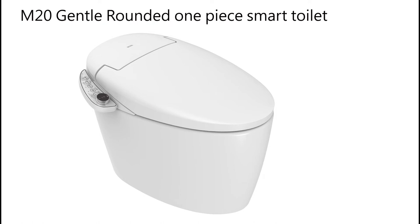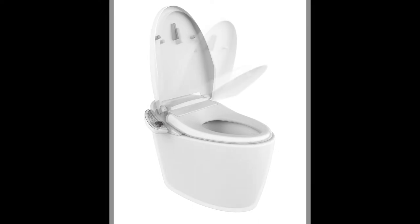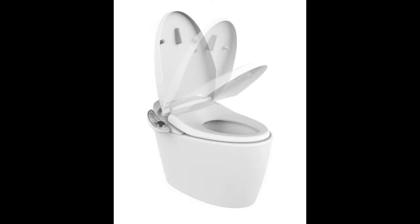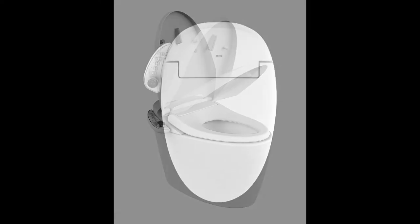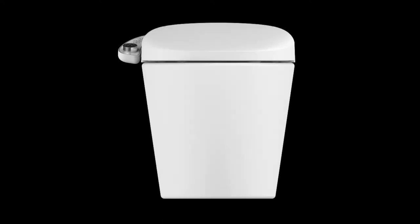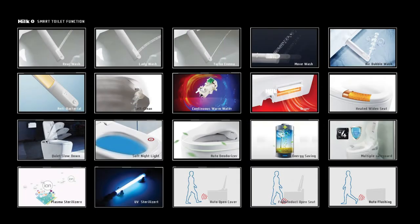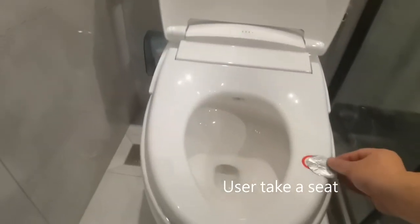M20 Gentle Rounded Smart Toilet. Curvaceous figure intelligent toilet — the product's appearance looks very pretty, stylish and classy. Ultra-thin streamline designed into a curvaceous figure, born with noble charm and graceful vibe for home. Graceful curve well designed into a toilet of gentle aesthetics, creating a warm and cozy aura for the bathroom. It has an unusually refined and gorgeous look.